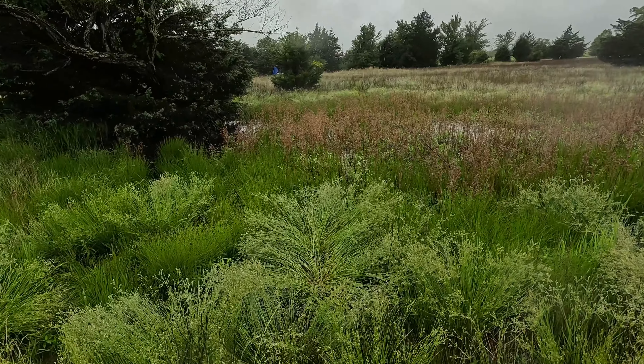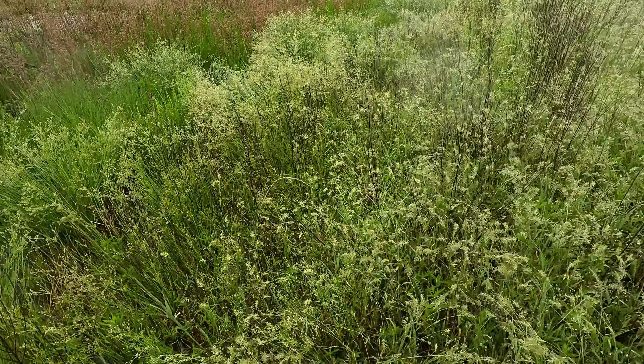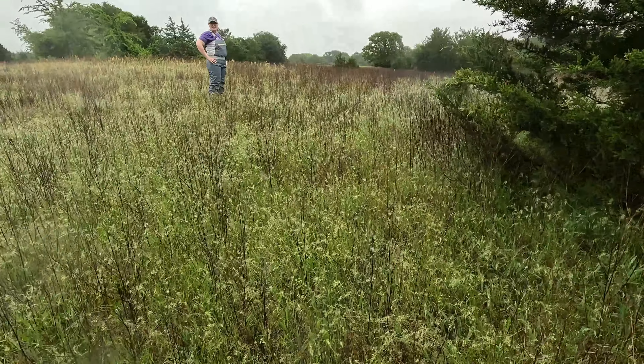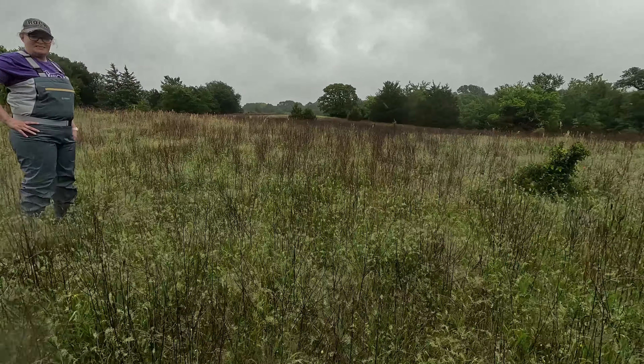So it's holding water out to where they're standing? Kind of like right here, yeah. It's not too deep, but the frogs are really liking it.